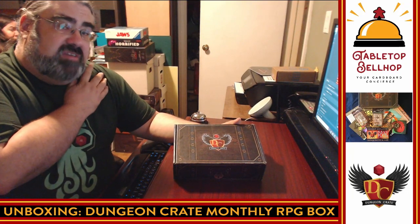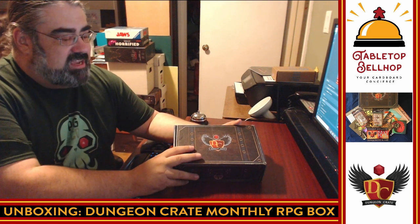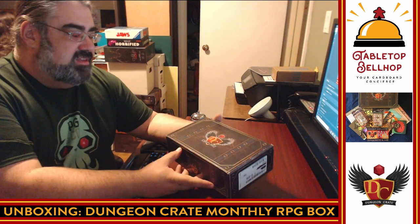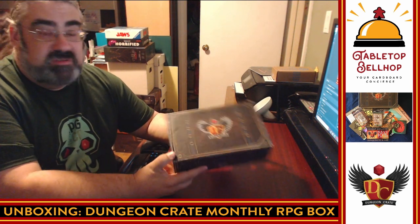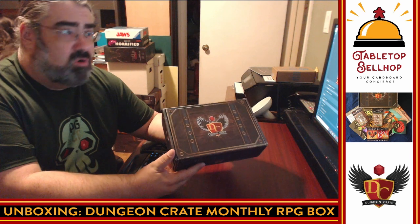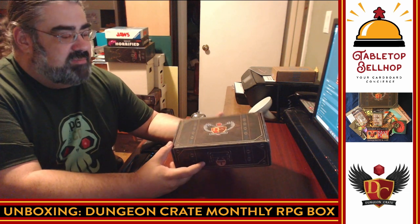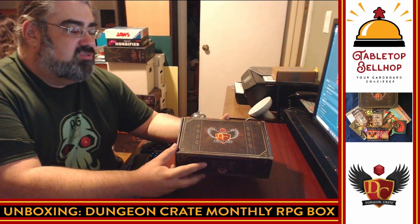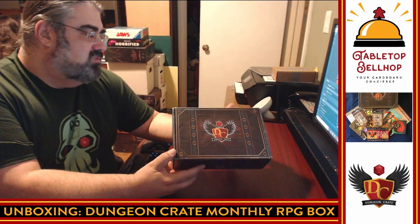Hello and welcome to Tabletop Bellhop Cardboard Coat Check. Tonight we are checking in this box — this is a Dungeon Crate monthly RPG box. This is one of the subscription boxes you can sign up for where they send you RPG content every month. From what I understand, it's going to be fantasy role-playing compatible. Dungeon Crate did send me this box for the purpose of review; there's no other compensation provided.